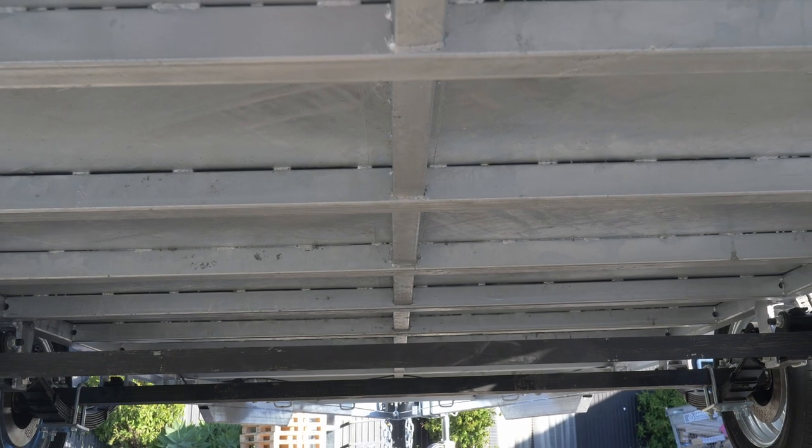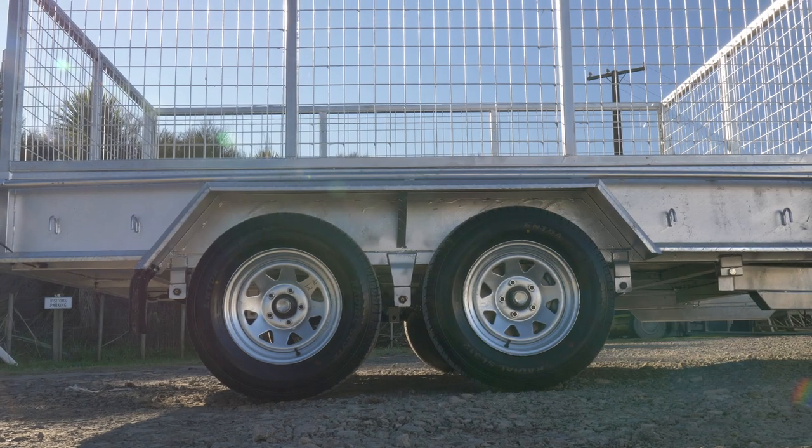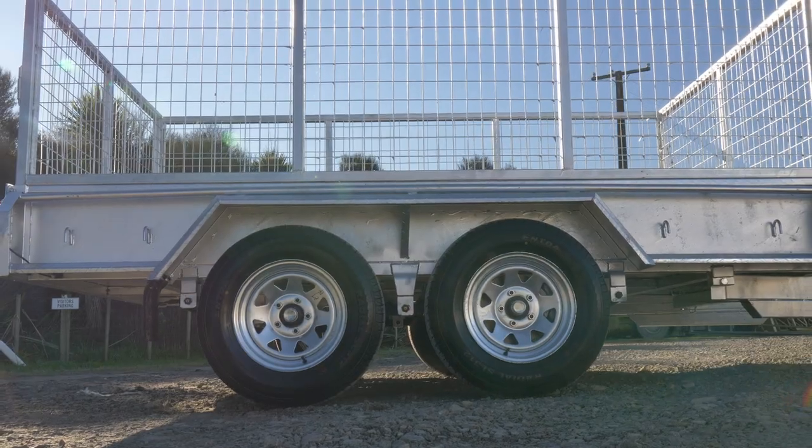The tray is made from 2.5mm checker plate steel with a folding design to maximise strength, and is welded to a chassis made from 50x50 box sections. The tray size is 10 foot long and 5 foot wide, and the depth is 300mm.